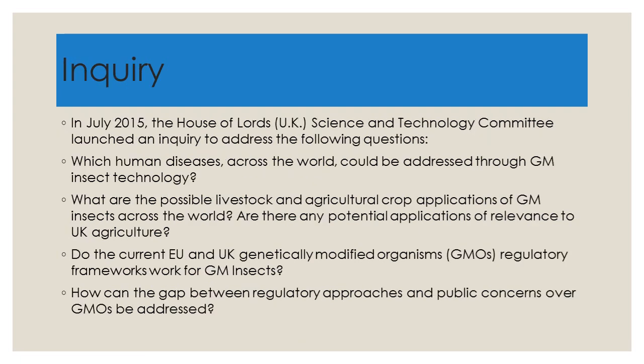Returning to European legislation — the United Kingdom was European at that time — in 2015 the House of Lords Science and Technology Committee launched an inquiry addressing the following questions: Which human diseases across the world could be addressed through GM insect technology? What are the possible livestock and agricultural crop applications of GM insects? Are there any potential applications of relevance to UK agriculture?